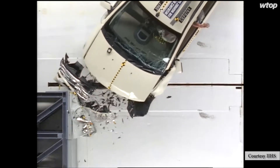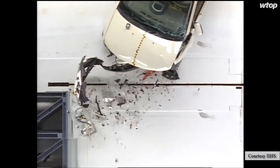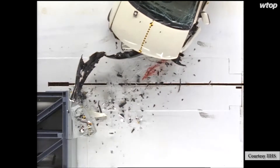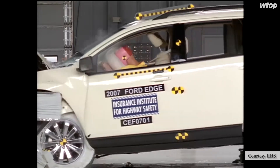Staying safe gets even more complicated with more older vehicles on the road. We're holding on to our cars longer than ever before. The average car on the road in 2016 was over 11 years old, according to researchers at the firm IHS Market. Ten, 11 years ago, electronic stability control was fairly new.